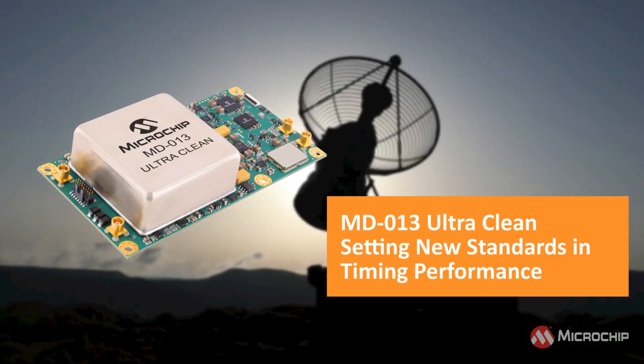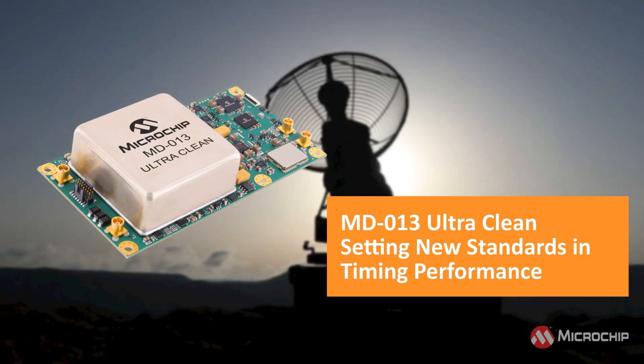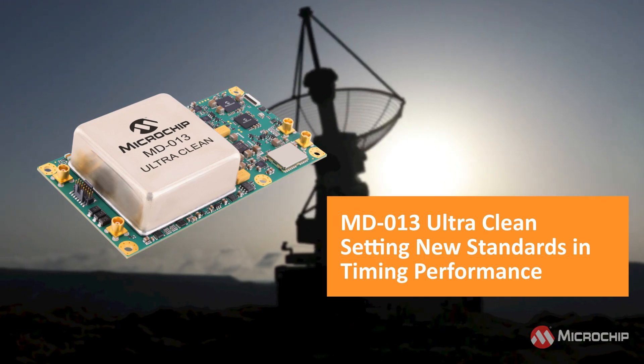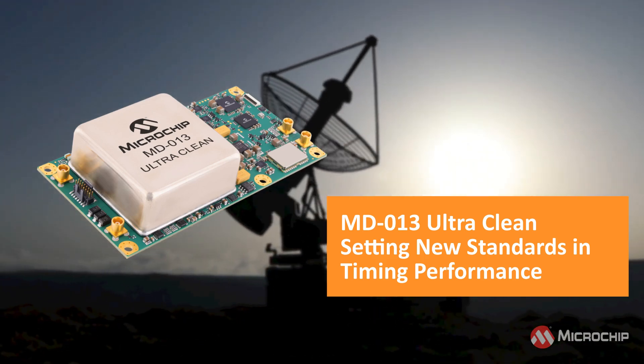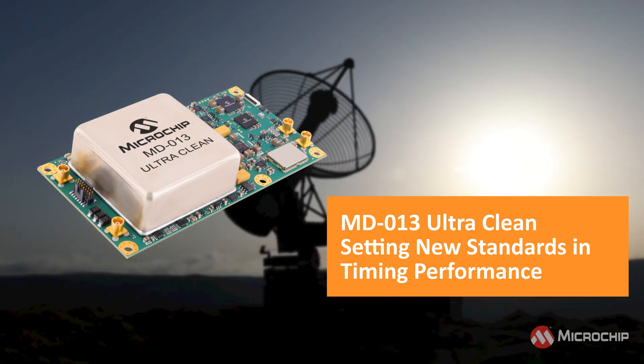The MD013 Ultra Clean sets a new standard of timing performance, with a close-in phase noise of −119 dBc/Hz at a 1 Hz offset and short-term frequency stability of 3E-13 measured by Allan Deviation, making the MD013 the top choice for radar and SATCOM applications.